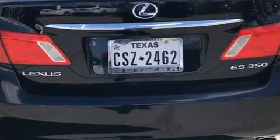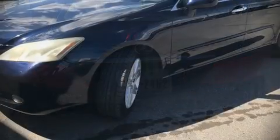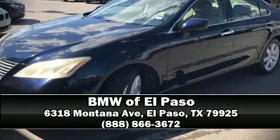We have a skilled and knowledgeable sales staff, with many years of experience satisfying our customers' needs. Call now to schedule a test drive.